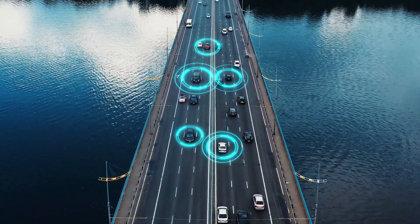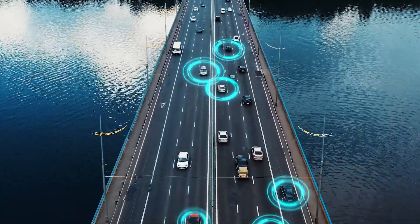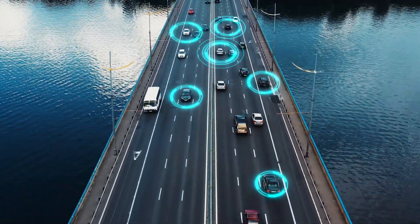The combination of CarMaker and NVIDIA DRIVE AGX Xavier enables the development of future driving functions. We are fully prepared to take the next steps towards autonomous driving.